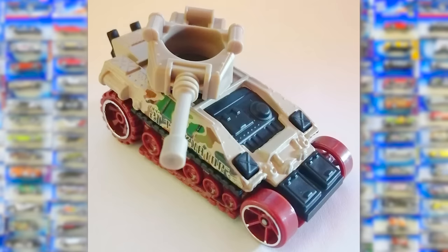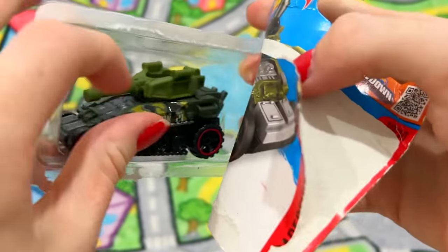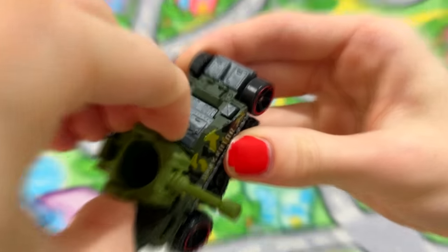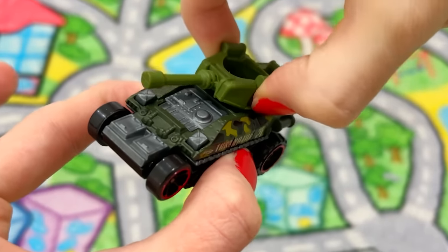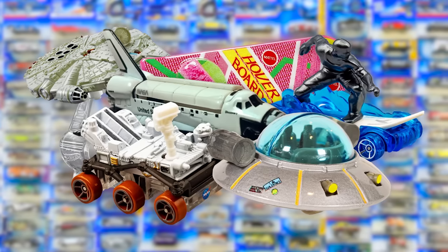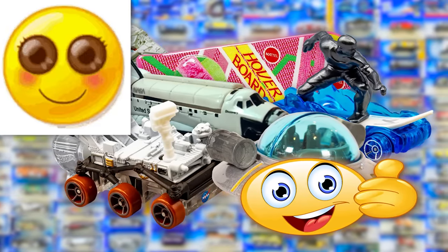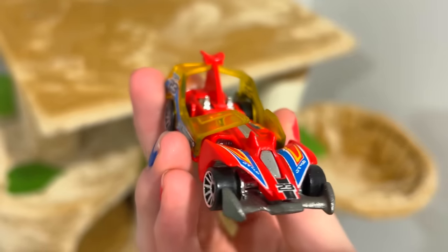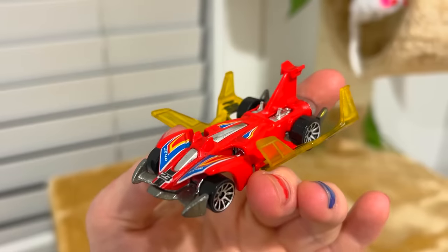Speaking of spinning parts, there's also the Tankinator, which has a turret on top that spins. The turret spinning is so much more unsatisfying than I thought it was gonna be. Also, this isn't even a car — it's just a freaking tank. There's quite a lot of Hot Wheels that aren't even cars at all, so let me know if you want me to make a video covering all those. There's also the Jet Threat 4.0, basically a car that you can unfold into a jet by taking out the wings, which is pretty cool.